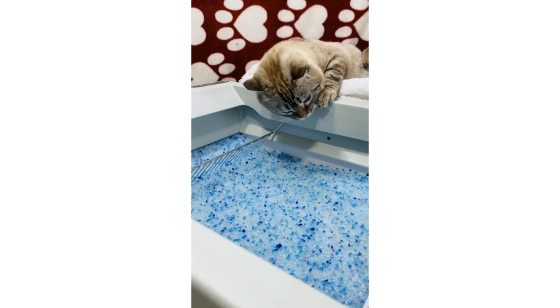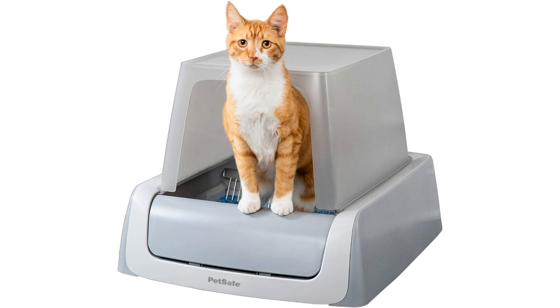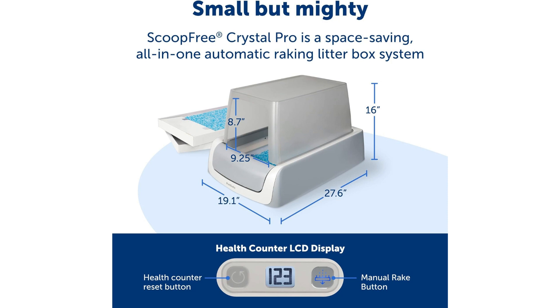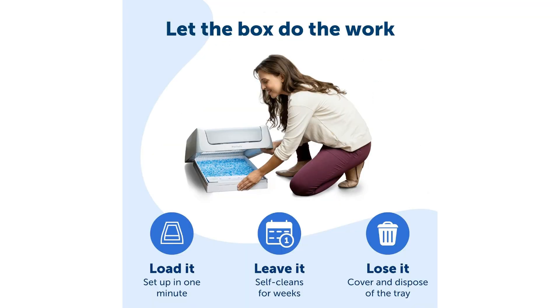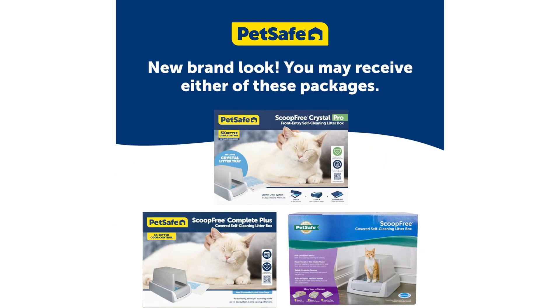Say goodbye to the hassle of manual scooping and hello to a more convenient and hygienic solution for maintaining your cat's litter box. In conclusion, the PetSafe ScoopFree Crystal Plus Self-Cleaning Litter Box offers hands-free cleanup, superior odor control, and less tracking, making it an essential addition to any cat owner's home. Experience the convenience and cleanliness this automatic rake litter box provides and enjoy a happier, healthier living environment for both you and your beloved pet.